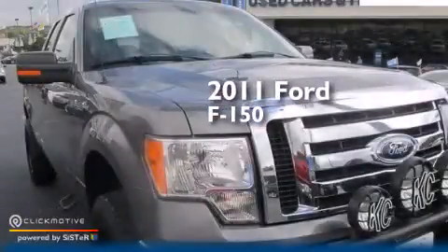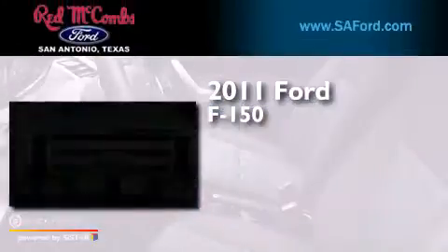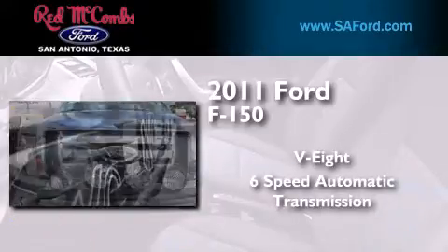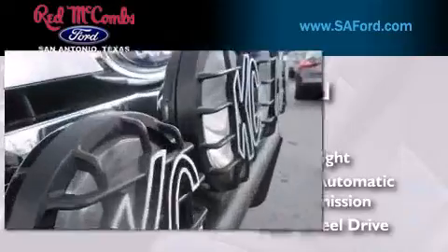This is a 2011 Ford F-150. It features an eight-cylinder engine, a six-speed automatic transmission, and the added safety and control of four-wheel drive.